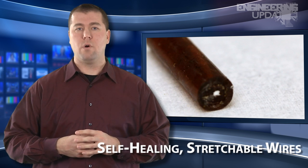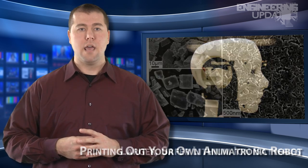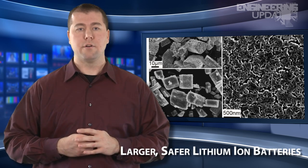...we're talking about self-healing stretchable wires using liquid metal, self-assembling silicon microwires, the Bay Bridge becoming the world's largest light sculpture, printing your own animatronic robot, and new research into larger, safer lithium-ion batteries.